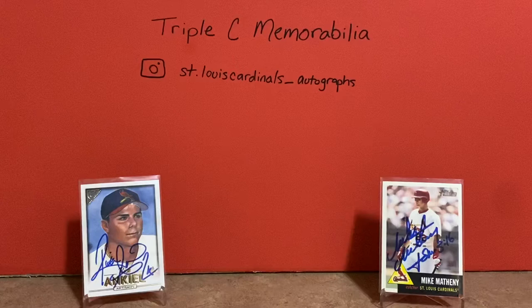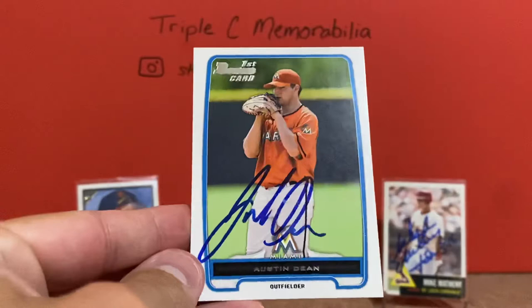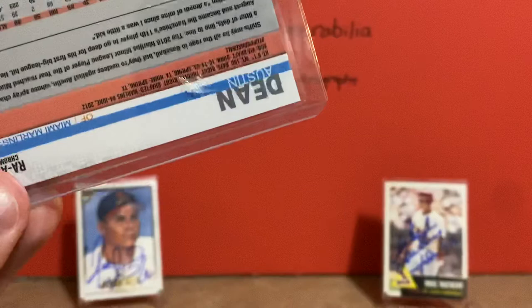These items were eBay purchases. This is a guy that came up late this season for the Cardinals, so I picked up a few of his cards — they're really cheap on eBay. It's a first signed first Bowman of Austin Dean. I also picked up this Topps Chrome autograph — this is a 2019 Topps.